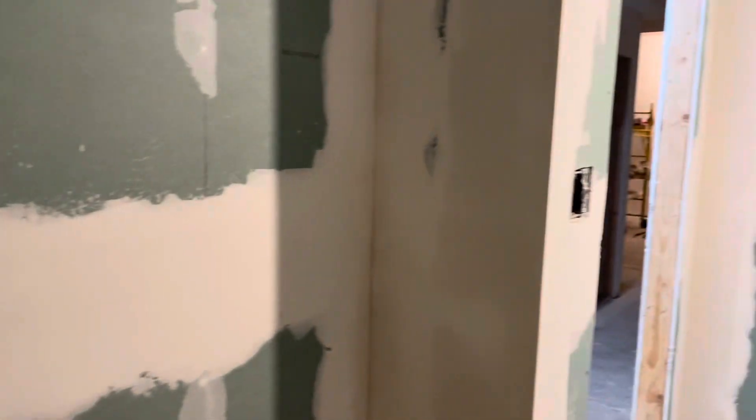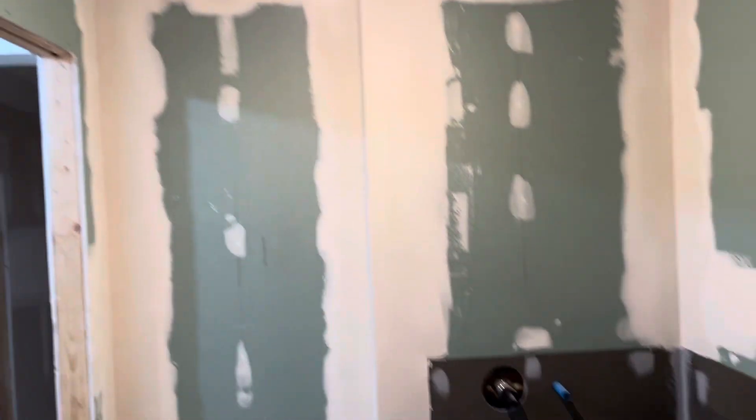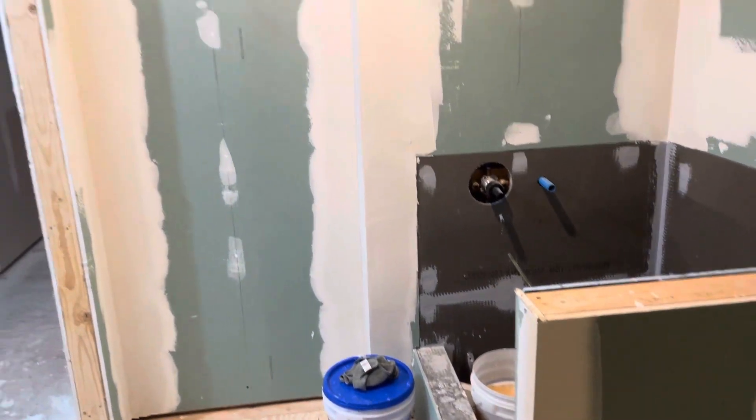It is June 14th, we are in the mud room and the spackling has begun. A lot of changes have happened.